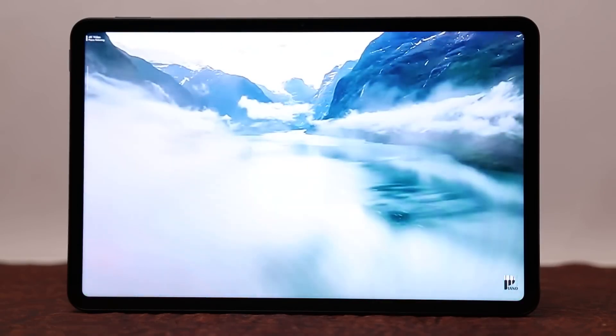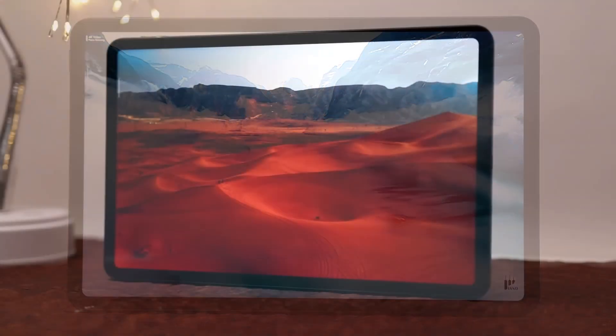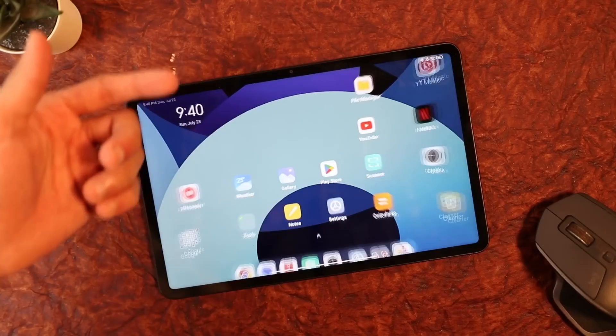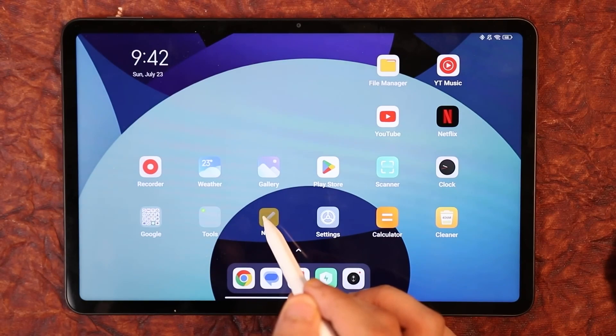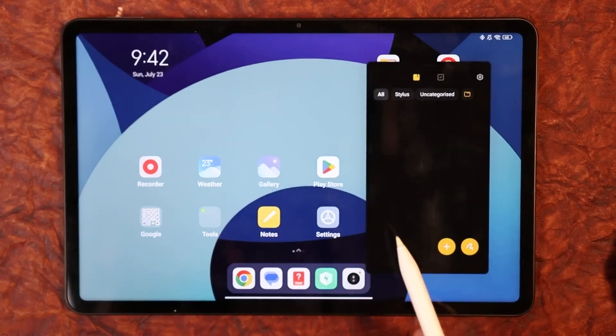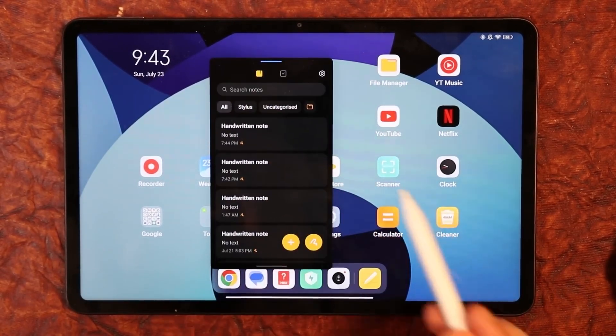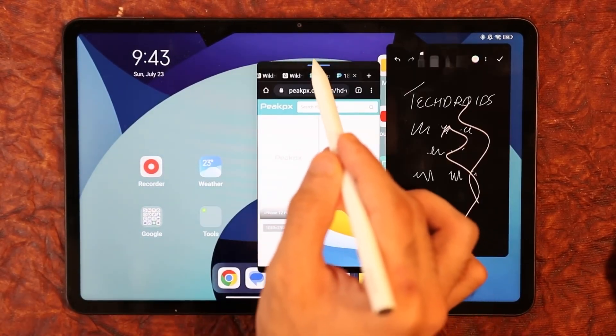The size of the display adds to the tablet's appeal. With ample screen real estate, users can enjoy a more immersive experience when engaging in various activities. Whether you're working on spreadsheets, participating in video calls, or simply browsing social media, the Xiaomi Pad 6's display provides a spacious canvas for your digital tasks.